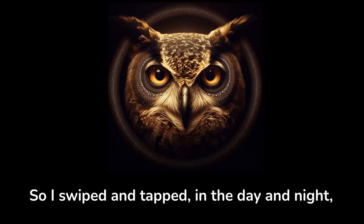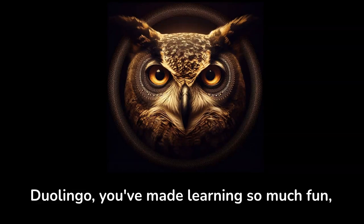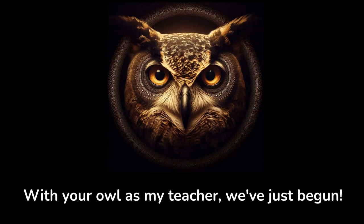So, I swiped and tapped in the day and night, learning languages. What a delightful sight! Duolingo, you've made learning so much fun. With your owl as my teacher, we've just begun.